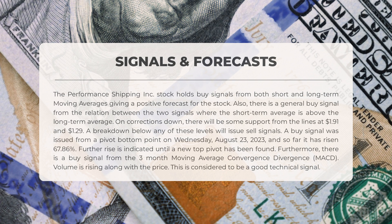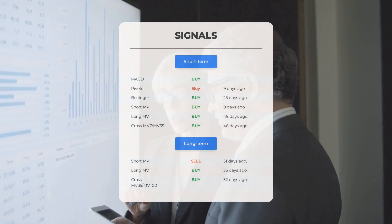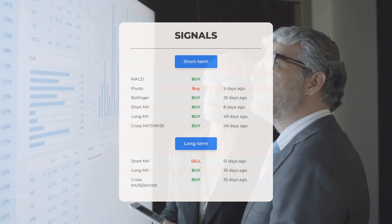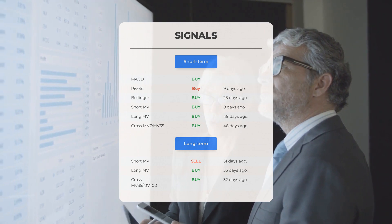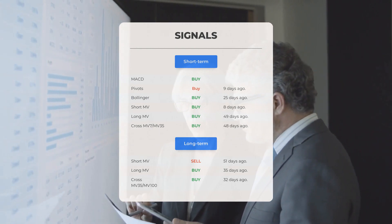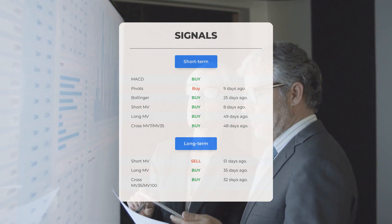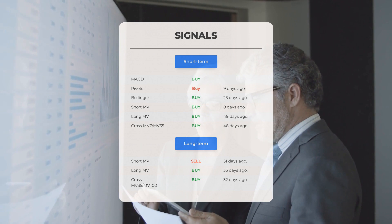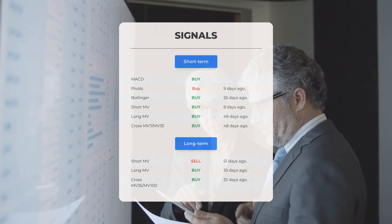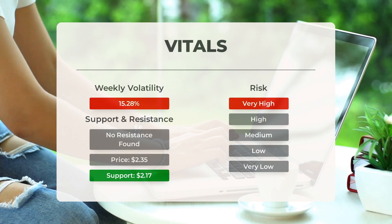Additional signals of interest: MACD buy signal; Pivots buy signal 9 days ago; Bollinger buy signal 25 days ago; short-term moving average buy signal 8 days ago; long-term moving average buy signal 49 days ago; relation between short and long moving averages buy signal 48 days ago. On the 12-month chart: short moving average sell signal 51 days ago; long-term moving average buy signal 35 days ago; relation between short and long moving averages buy signal 32 days ago. Visit stockinvest.us for more signals, support, risk, and stop-loss data for Performance Shipping.